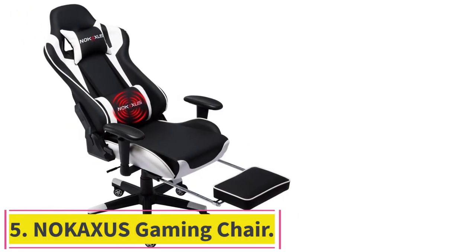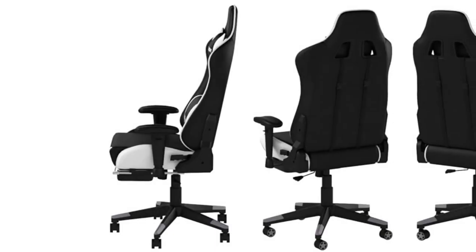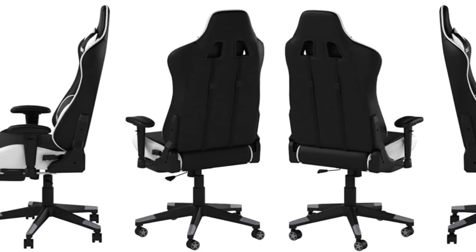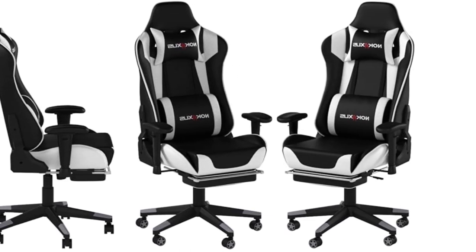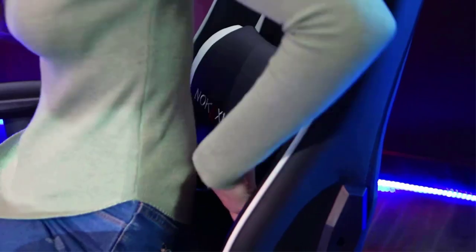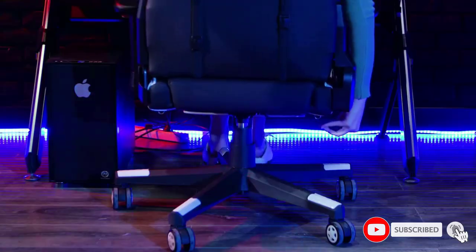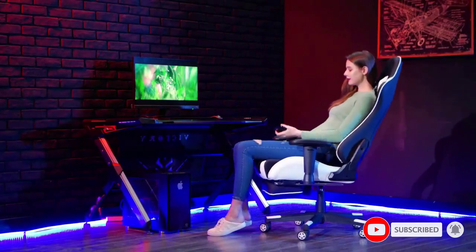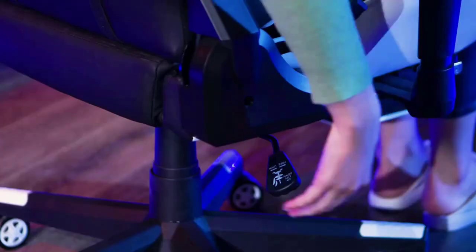Number 5: the Nokaxus Gaming Chair. Made with high-quality PU leather, the chair is equipped with large, soft handrails whose height can be adjusted. Thicker high-density sponge provides a more comfortable cushioning experience, and the wide backrest offers better support. SGS Class 7 air cylinder provides safe and smooth seat lifting functions, while the thickened support chassis guarantees stability. Thickened steel frames ensure reliability, large-sized PU wheels protect wooden floors from scratches, and high-density cushion sponges ensure long-term non-deformation.